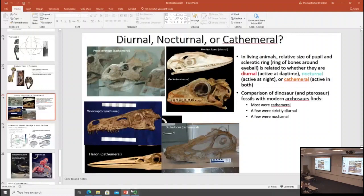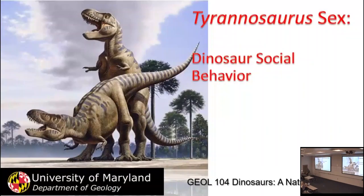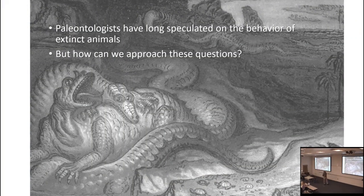So today, on to the new topic: social behavior. Ever since they were first discovered, paleontologists have speculated on the behavior of extinct animals — and by discovered, it was the extinct animals that were discovered, not the paleontologists.